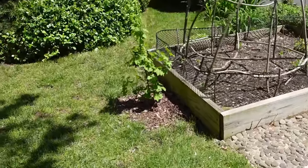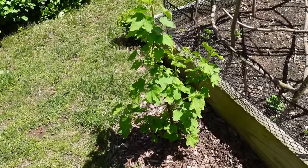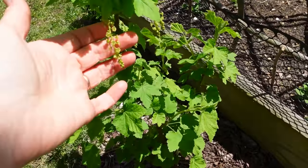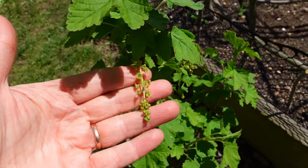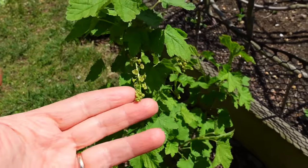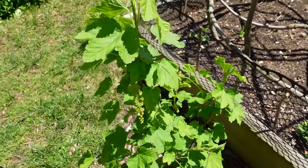Redcurrant has different fruiting strains — they are bigger, longer, and hopefully birds won't be eating them. They'll probably think they're poisonous, but we'll see. This is my first year growing blackcurrants and redcurrants in the US.